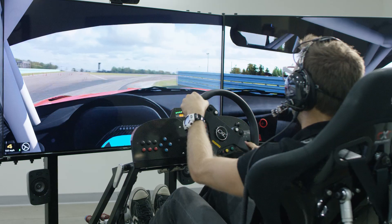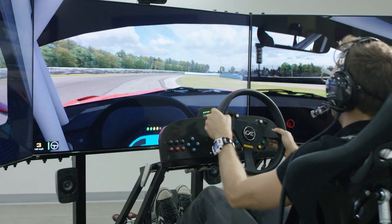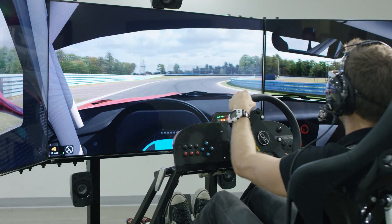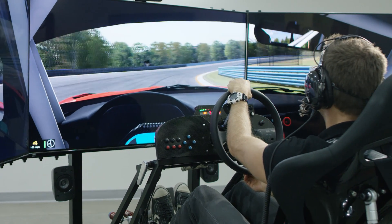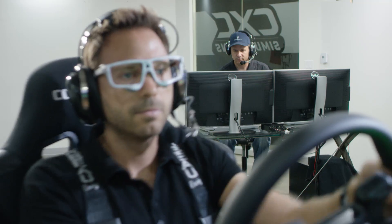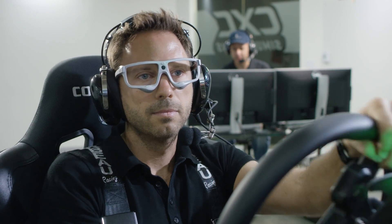Race cars these days are getting very complex. There's so much data available to the driver in real time on the dashboard or on their steering wheel, and this can be a big distraction for drivers. It becomes an issue where they need to know when they should be looking and fiddling with those types of things and when they shouldn't be. The eye tracking technology tells us when they are distracted by a delta time or a lap time, when they want to look and see what their lap time is.